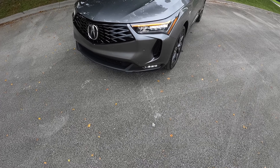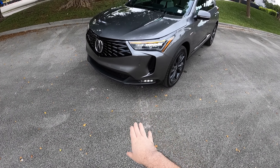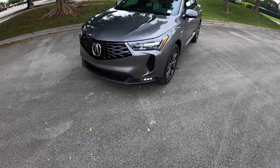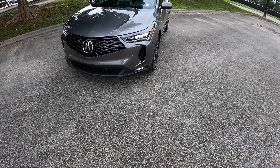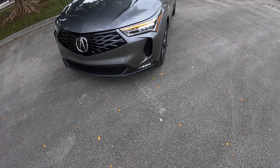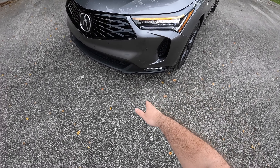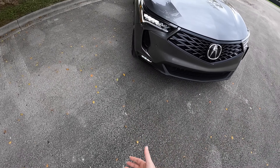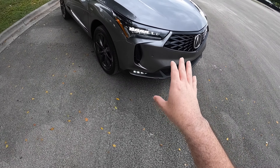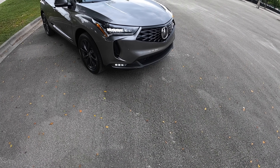Another thing is that we have fog lights for the A-Spec model. Unlike other brands that have started to get rid of fog lights, Acura is still continuing to offer that, which I'm very happy to see. We do have some gloss black finish with body cladding for this A-Spec. Now if you go for the A-Spec Advance, I believe they are gloss black completely around the bottom section of this vehicle.